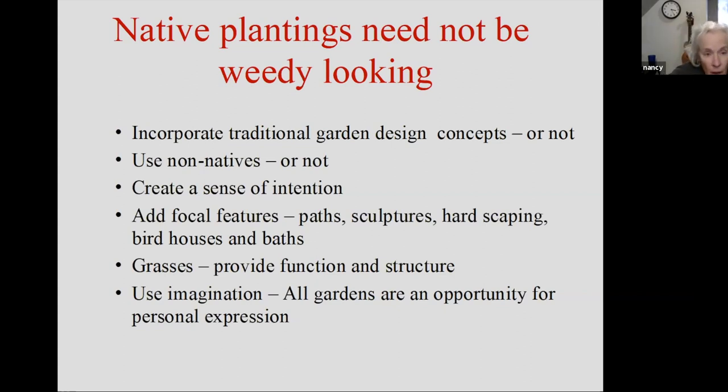Create a sense of intention — I think that's profoundly important. Make it look like you want it to look that way and it will not look as messy. Some ways you can do that: add focal features like paths, sculptures, hardscaping, birdhouses, birdbaths, and whatnot — make it look like it's on purpose. Grasses provide some structure in your garden, and they're also very functional in that they provide shelter for a lot of butterflies.